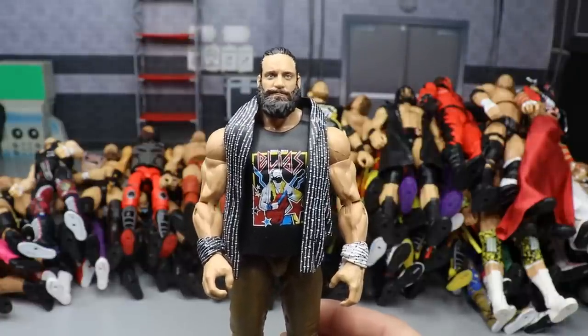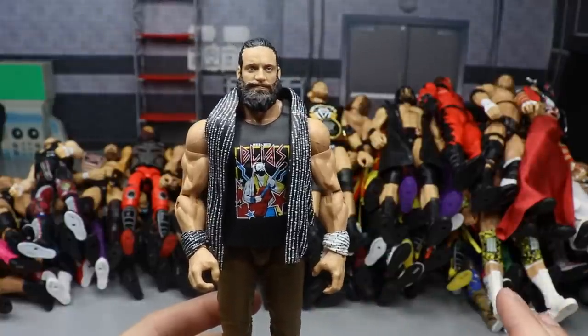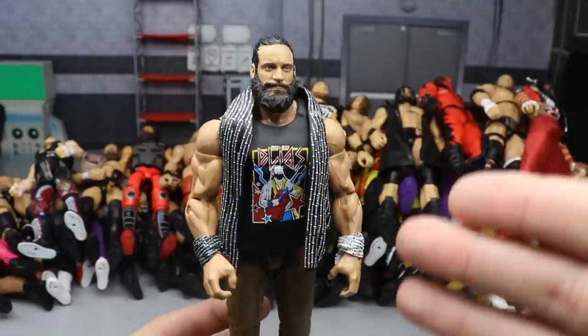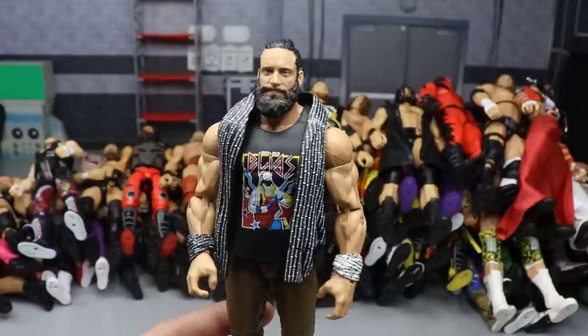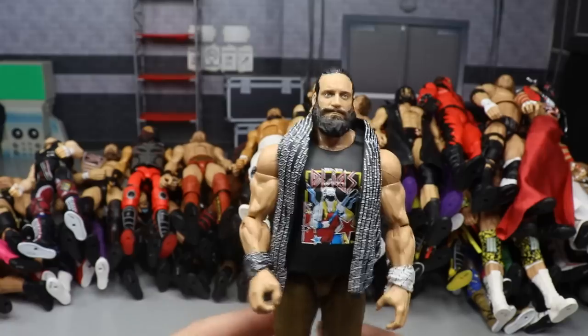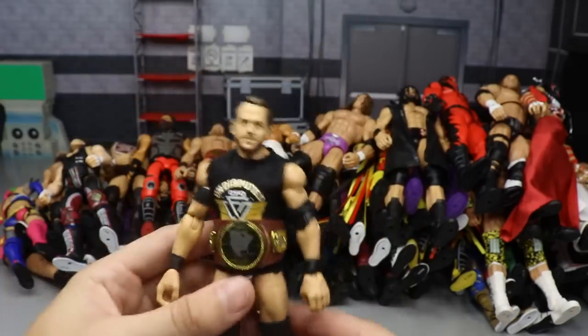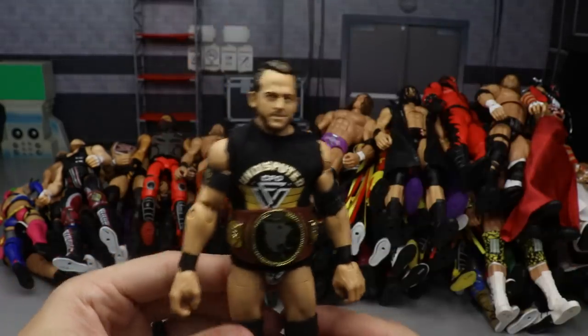Next up is an Elite 73 figure - Elias. He actually came in at the bottom of the tier list in our WWE Elite Series 73 worst to best ranking. But the head sculpt gets it on this list automatically - it's just such a good looking head sculpt, probably one of the better head sculpts Mattel has ever made. So I had to definitely include Elias even though he was at the bottom of our ranking.